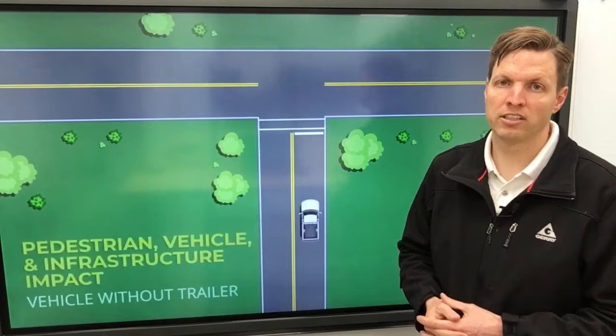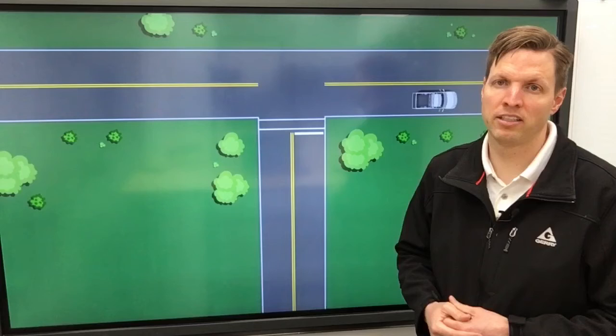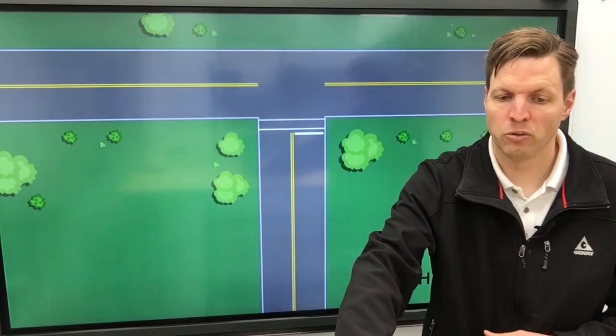So in this situation, when the vehicle is empty and has no trailer, it can take the right hand turn just fine and get around this curb.